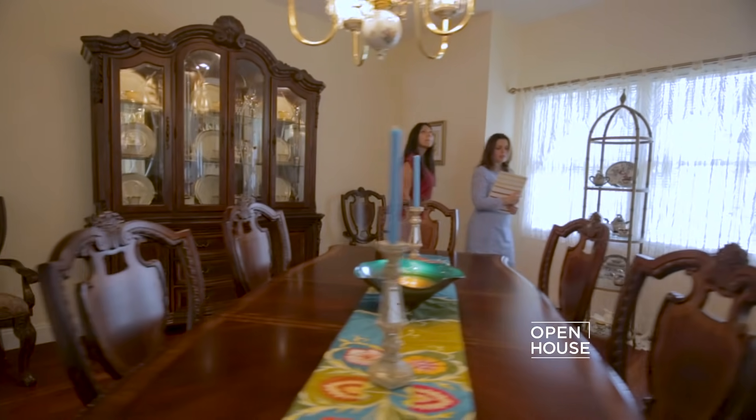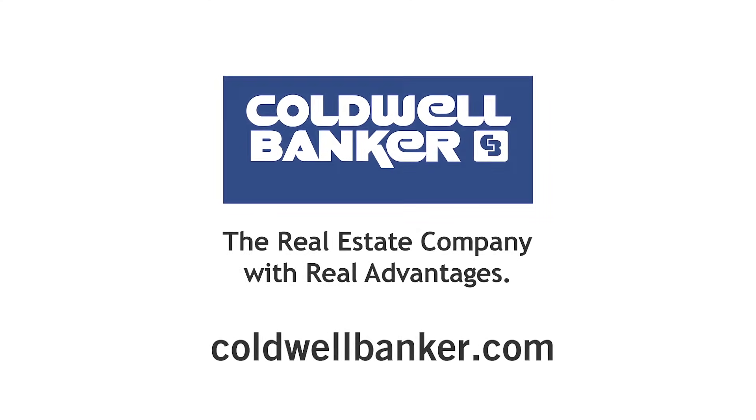I've only been doing this for three years, so being recognized at 25 for Coldwell Banker's 30 Under 30 makes me feel great, and I can't wait to see what the future holds. To find out if a career in real estate is right for you, visit ColdwellBanker.com.